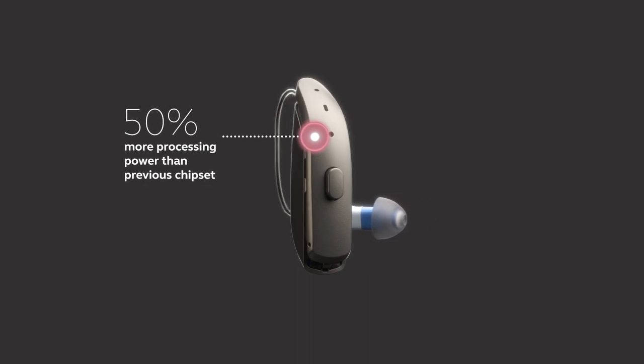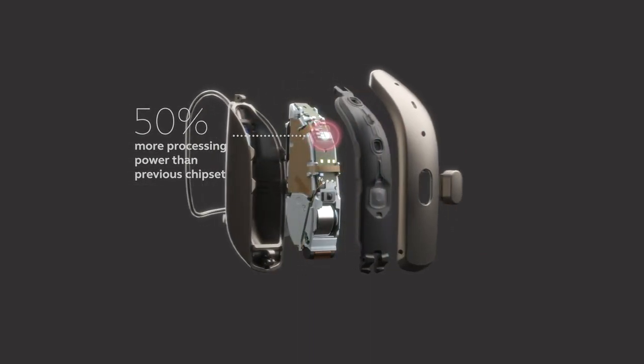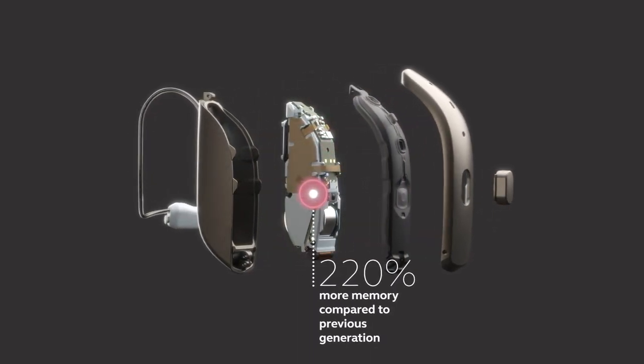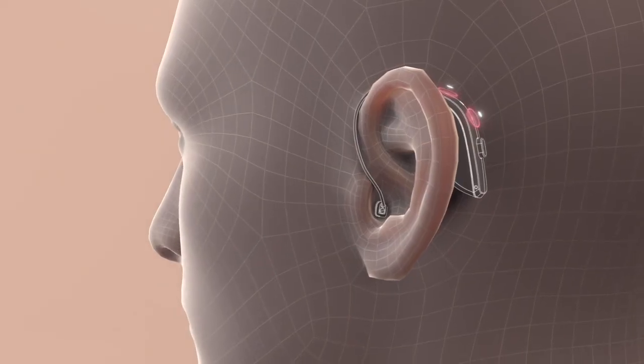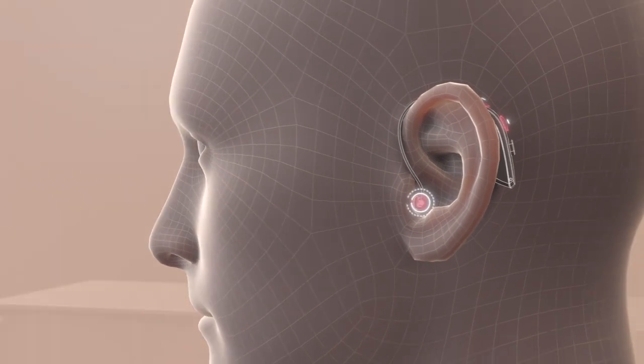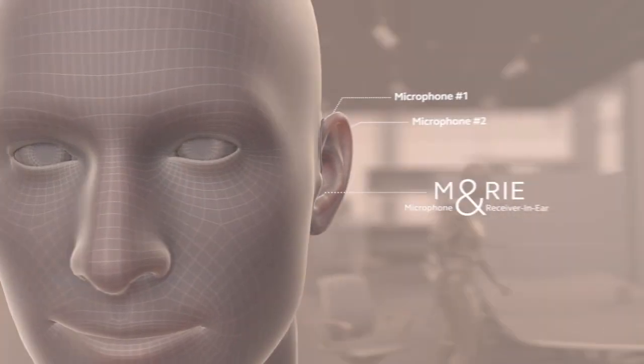The introduction of the new features in ReSound ONE meant that we needed much more processing power and memory in the system. When we put more memory into our hearing aids, we make room for more programs and more features — like getting a bigger hard drive in your PC. That extra memory was needed to run the advanced algorithms driving the three microphones in the hearing aid.